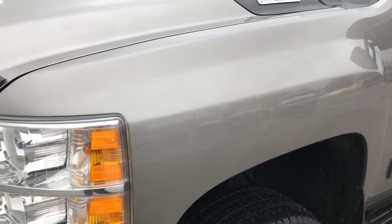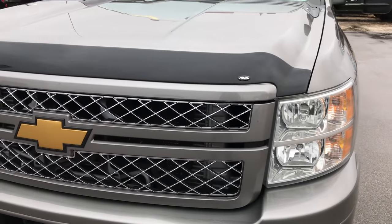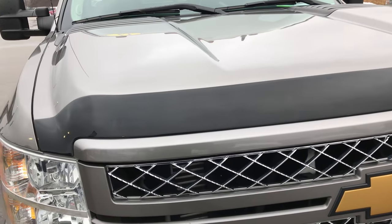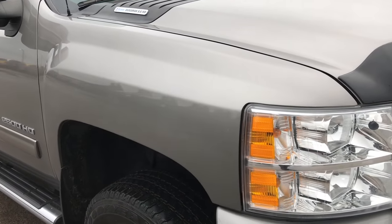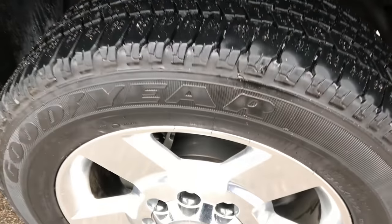It has Goodyear Wrangler LT 265 60 R20 tires with about 60 to 70% of the tread left. Greystone Metallic, I believe, is the color. We shoot all of our videos in 1080p, so if you have HD capabilities on your computer, tablet, or smartphone device, turn them on right now because it's like you're right here looking at the truck with us.